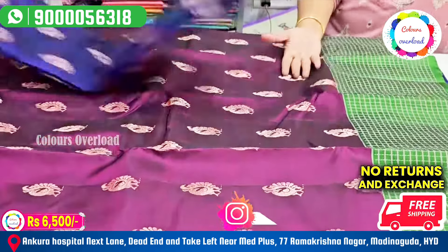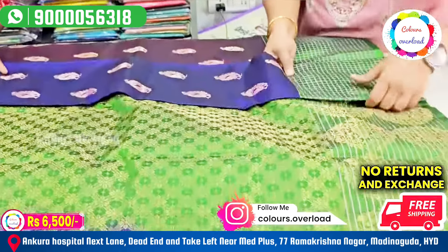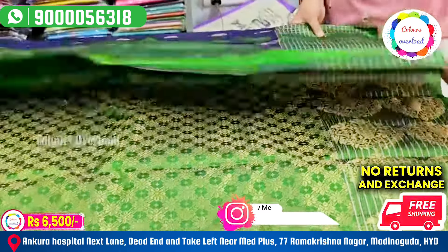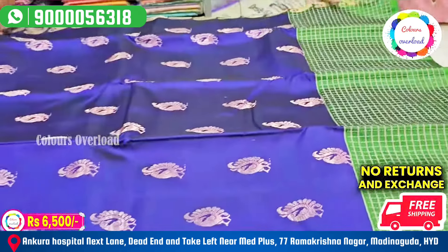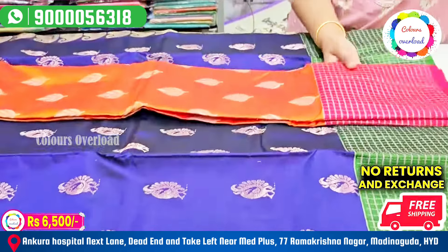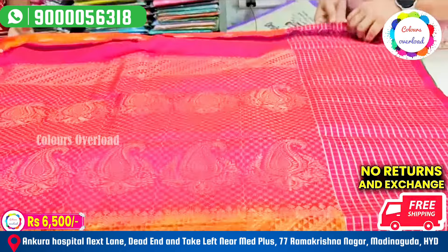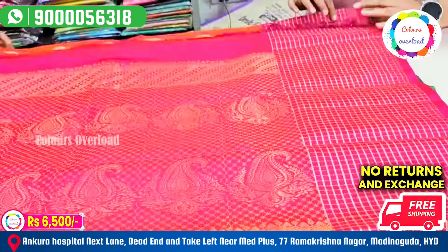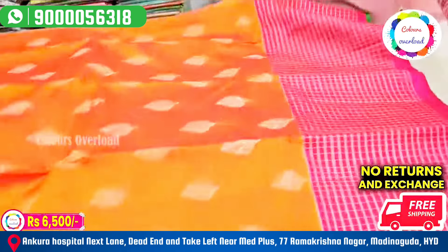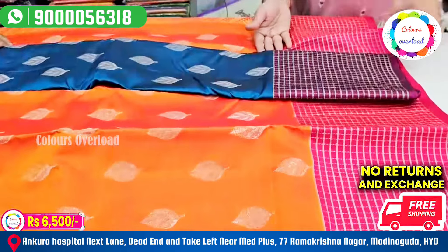Next — peacock boot, green border, rich pallu, blouse with the border. Next, this is an incocardition leaf boot, orange and pink border. This combination is a plain blouse with the border. This price is 6,500 free shipping.